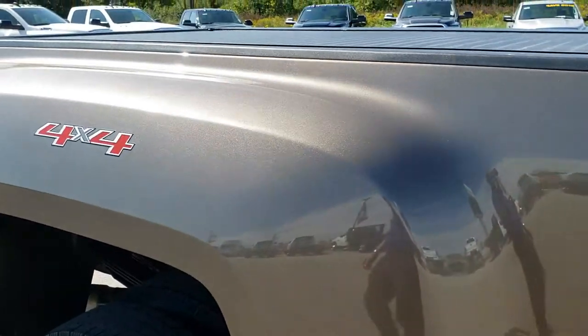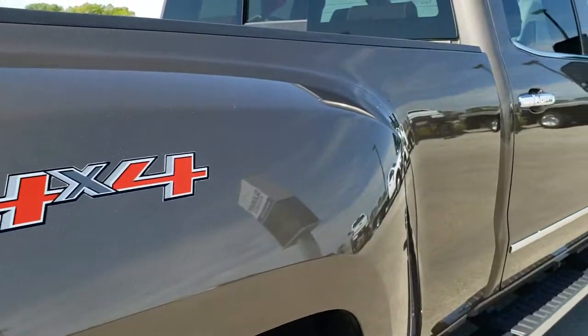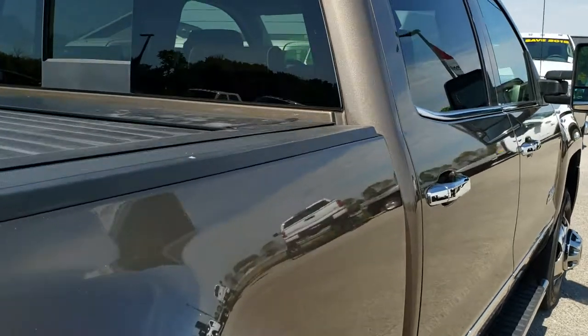We take these HD videos so if you are far away or even if you're close by and just cannot make the trip down, you can still see the truck, hear the truck and have confidence in the vehicle you're looking at before you even get here — so that when you do get here there are absolutely no surprises.